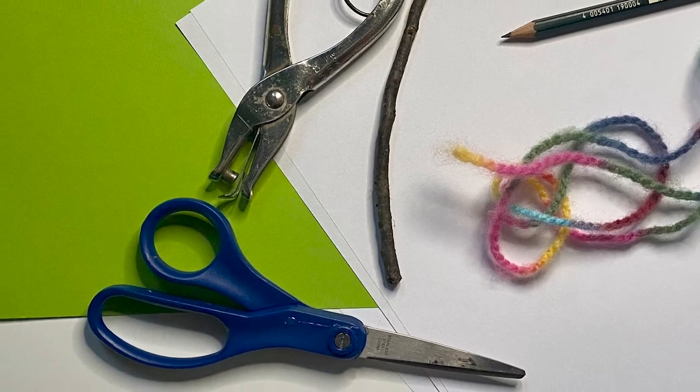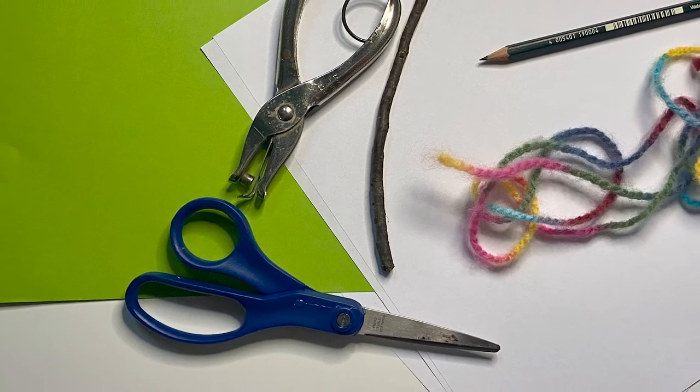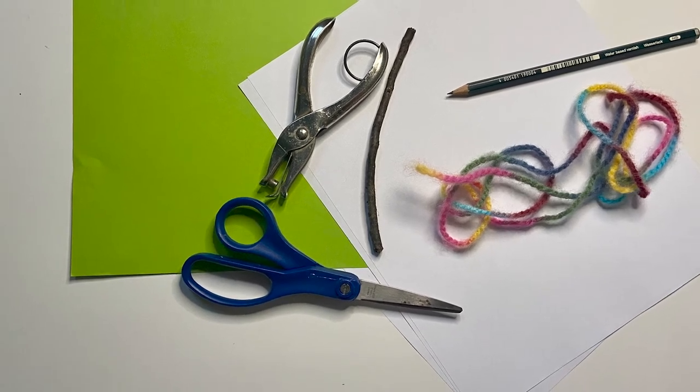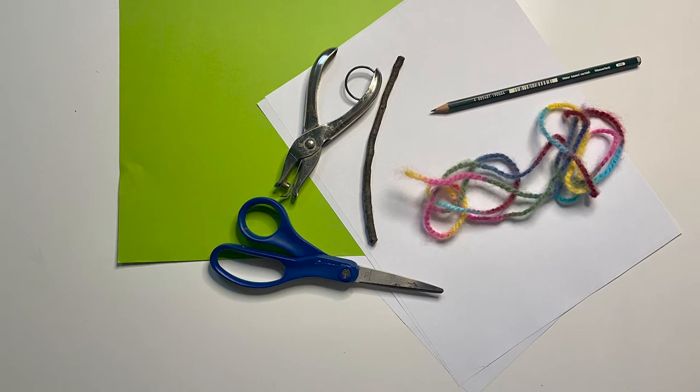Today for the art project, we're going to make our own books. The supplies you'll need are some white paper — standard printer paper will be fine — one piece of colored paper, a hole punch, one small stick, and two small pieces of string.